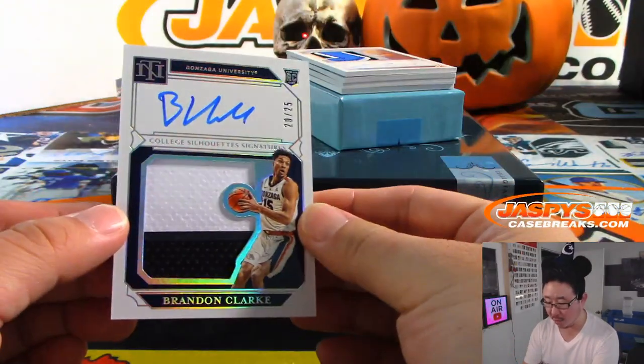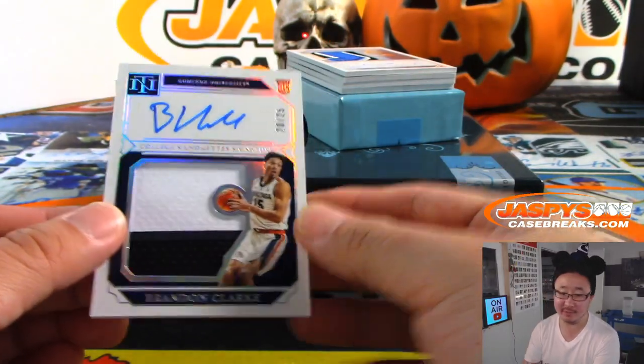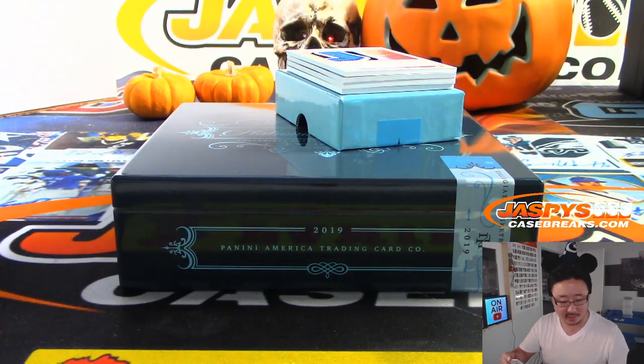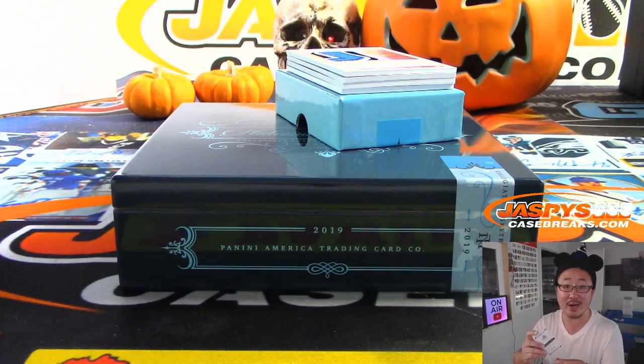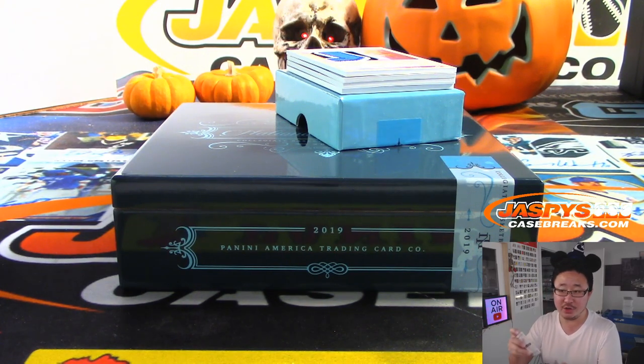There is Brandon Clark, 20 out of 25 — two-color jersey and autograph. Brandon Clark was drafted 21st overall by the OKC Thunder, then was traded to Memphis. Junior out of Gonzaga.